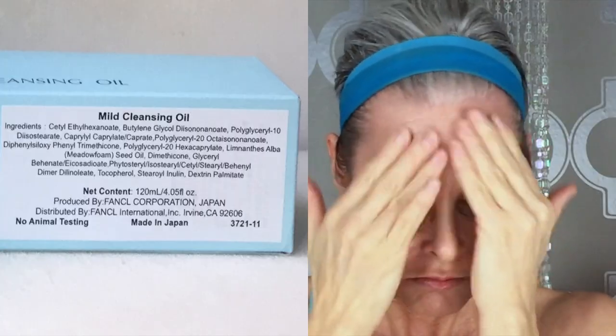Fancool offers innovative, effective, preservative-free science. After thoroughly dissolving my makeup, I like to add a little bit of water and then rinse.